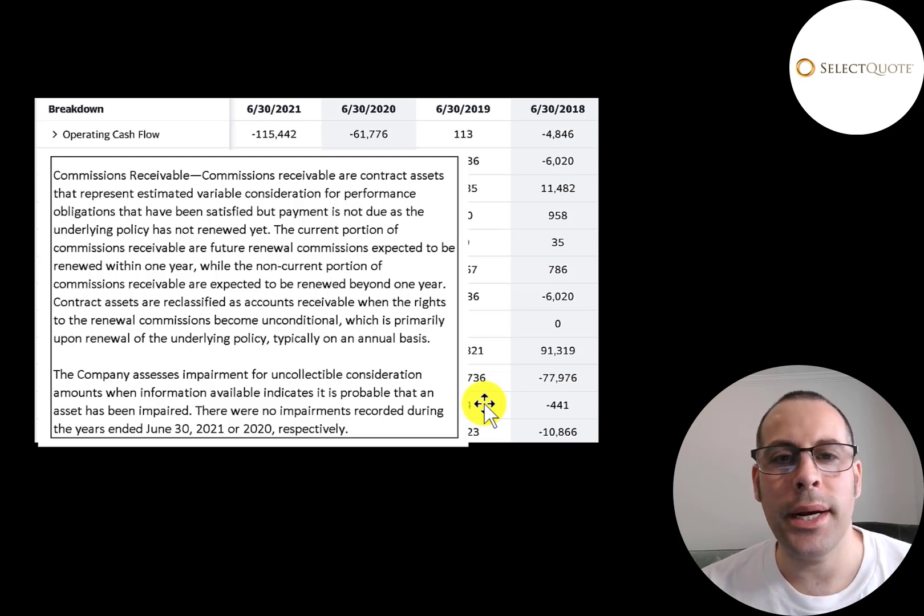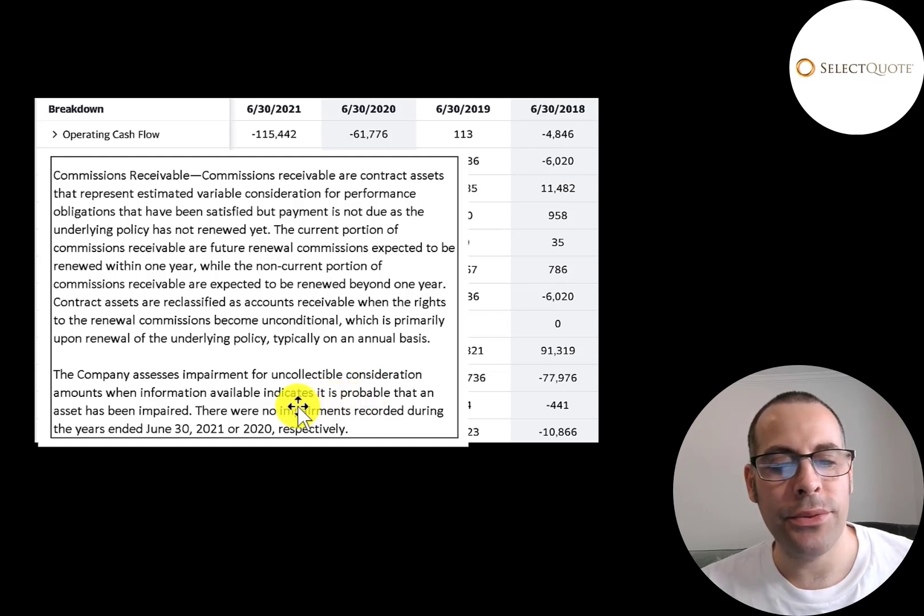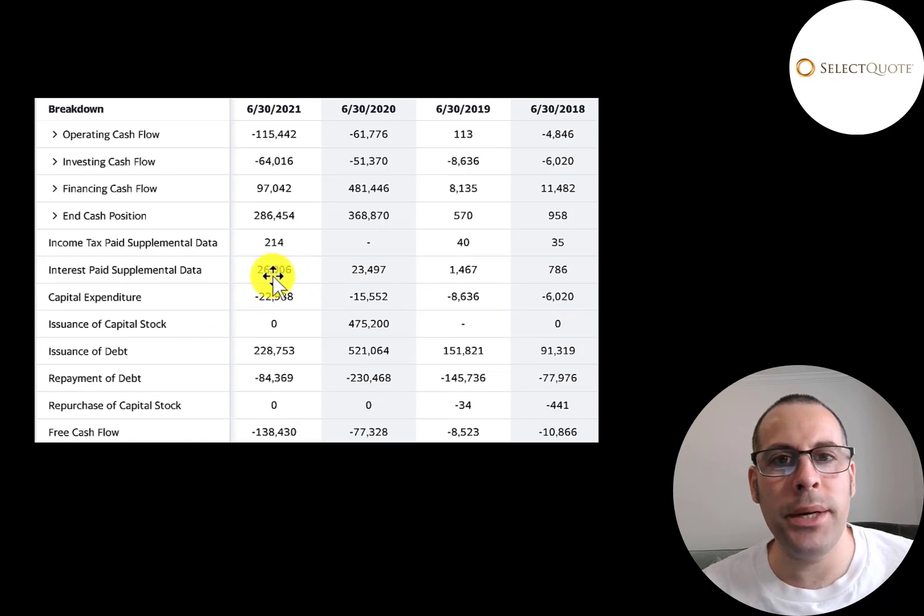According to their 10-K, if the insurer renews their contract after one year, the company will get these commissions. So as years go on, there will be a backlog of commissions, and at some point cash flow should start rolling in when a lot of these people renew their contracts. There is a chance a lot of people do not renew — that means the company has to pass through an impairment loss, reducing the value of the receivable on their balance sheet and passing through a loss onto the income statement. But since they never received the cash to begin with, that loss is a non-cash item. The company has not passed through any impairment losses in 2020 and 2021. They spend between $6 million and $23 million a year on capex.